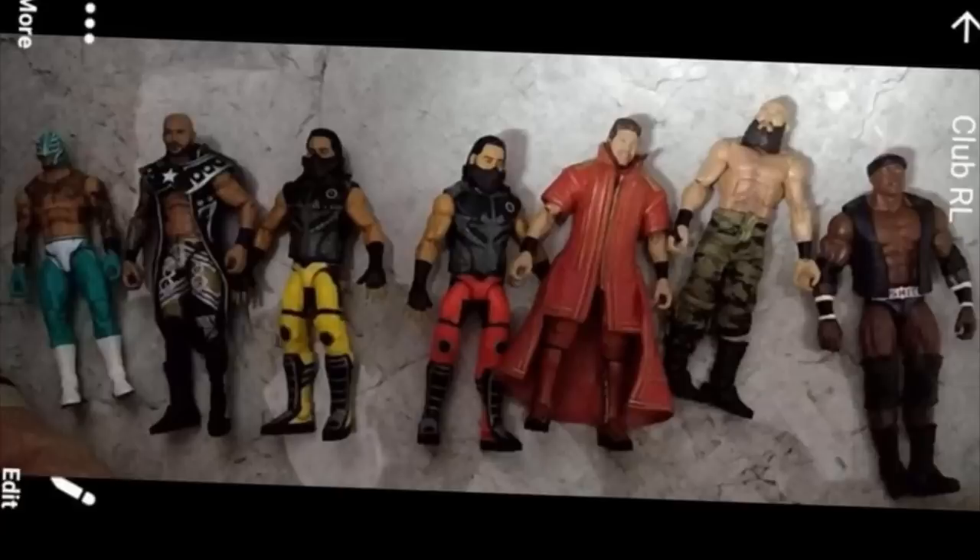Elite Series 69 looks absolutely beautiful. I freaking love it. I think it's one of the best sets that Mattel has ever done, especially when you consider how good the figures look. That Ricochet is easily a figure of the year candidate. Mustafa Ali is also a figure of the year candidate. I think Tommaso Ciampa is easily a figure of the year candidate.